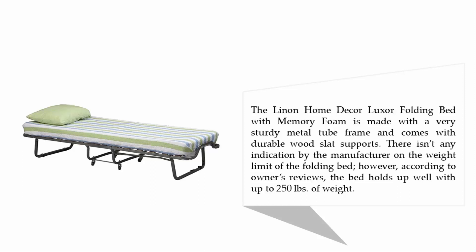There isn't any indication by the manufacturer on the weight limit of the folding bed; however, according to owner reviews, the bed holds up well with up to 250 lb of weight.